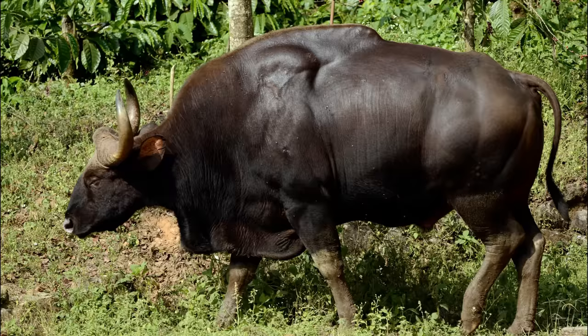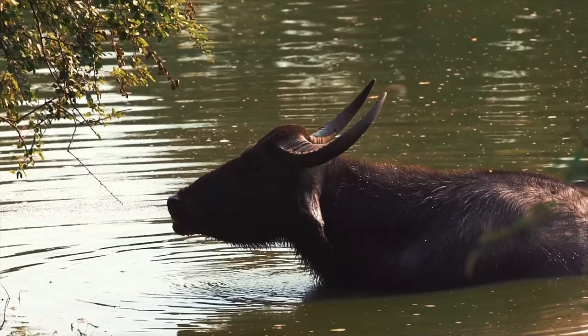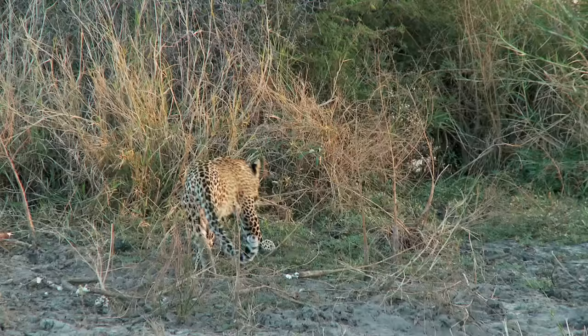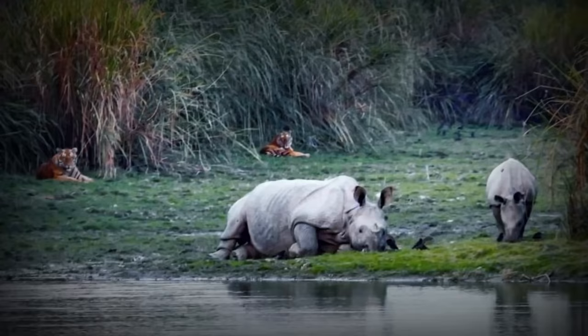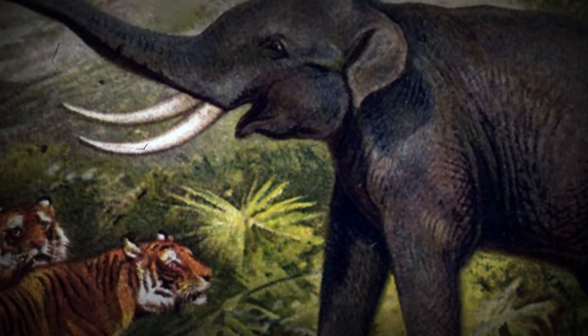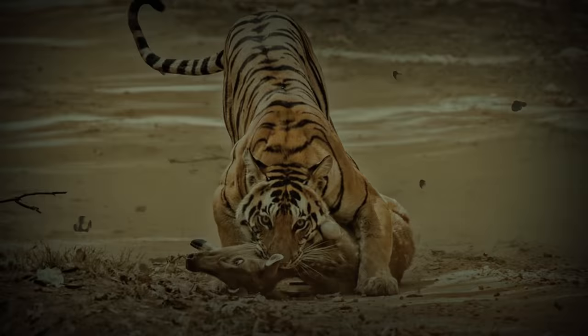The Bengal tiger's favorite meat comes from large hooved mammals, including chital, gaur, and sambar. But they'll also prey on barasingha, water buffalo, wild boar, hog deer, leopards, wolves, or crocodiles. Increasing evidence also suggests that these tigers will coordinate attacks against rhinoceros and elephants. Bengal tigers kill their prey by overpowering their victim and severing the spinal cord, the preferred method for smaller prey, or applying a suffocation bite to the throat for large prey.